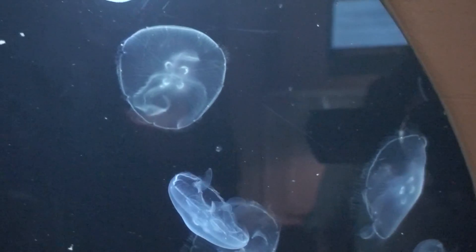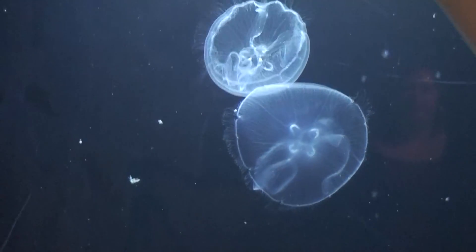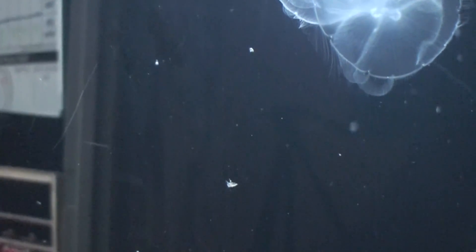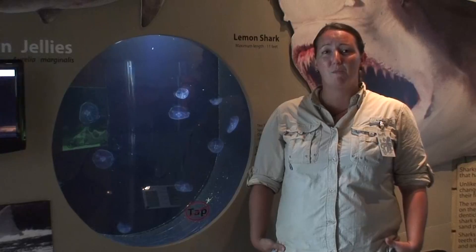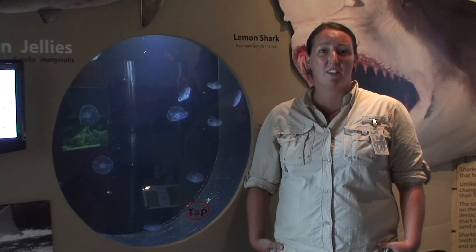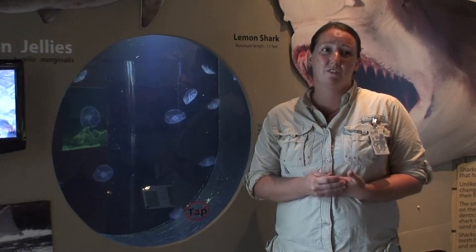Jellyfish are very unique animals. They've actually been around longer than the dinosaurs — over 500 million years — but they don't have bones, eyes, or a brain. Pretty much all they have is their mouth and stomach and their reproductive organs. They do have nerves so they can sense what's going on around them, but they have no brain to process the information. Scientists are kind of stumped by that, because we have nerves but we also have a brain to process it — and they don't — so they're very unique.